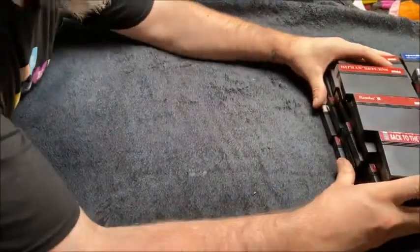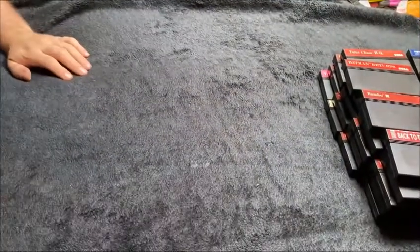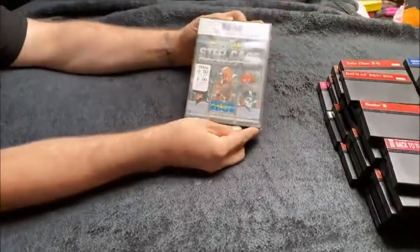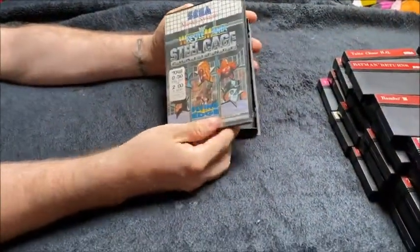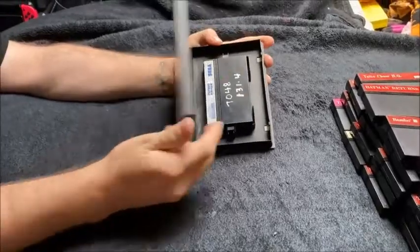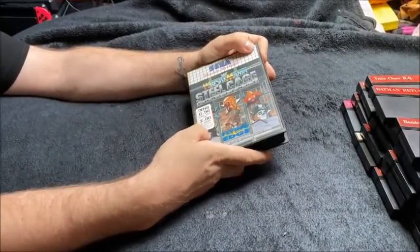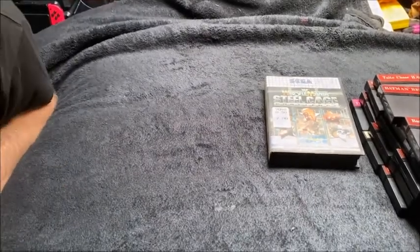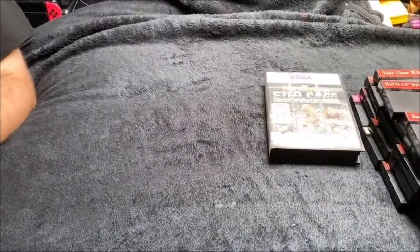Now I'll just shift these out of the way and we'll head to some box games. WrestleMania Steel Cage Challenge — it's an ex-rental, there's no manual, but it's pretty cool, it's still got its rental sticker on it. Stuff like that doesn't bother me, because I think it's part of video game history. I don't try and take stuff off if it's cool.